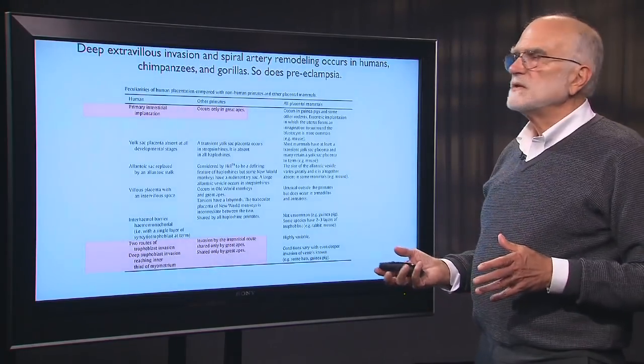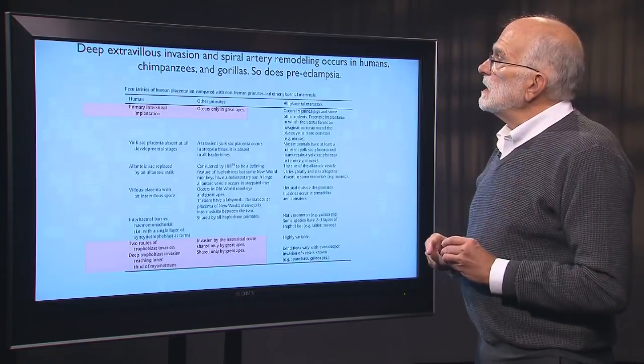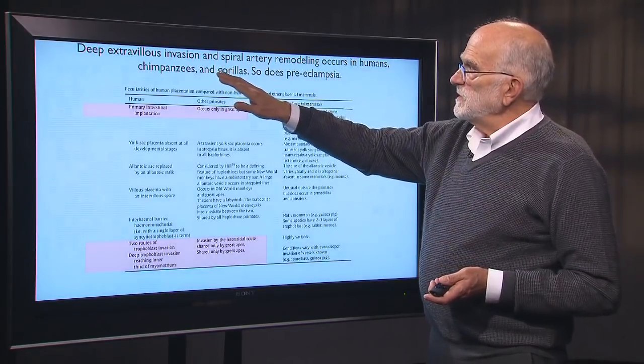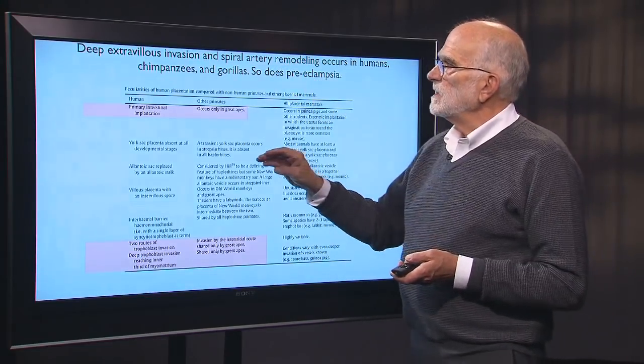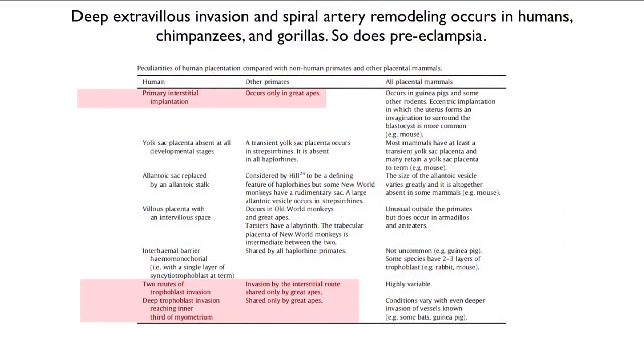What did happen in humans, chimpanzees, and gorillas — but not in gibbons — was deep invasion and remodeling of the spiral arteries. Primary interstitial implantation is occurring only in great apes, and also in guinea pigs though that seems a rather different situation. In humans there are two routes of trophoblast invasion, and there is deep trophoblast invasion that reaches the inner third of the myometrium. This deep invasion is shared only by great apes — it is especially deep invasion unique to humans and great apes.